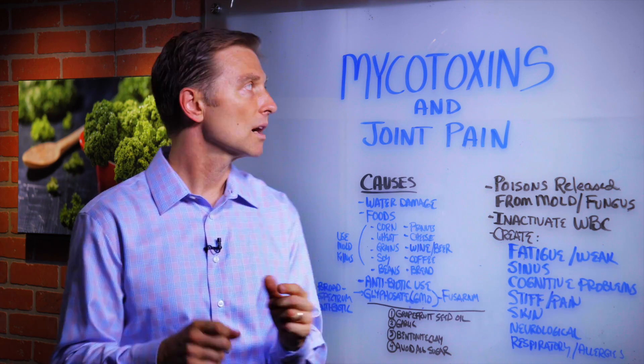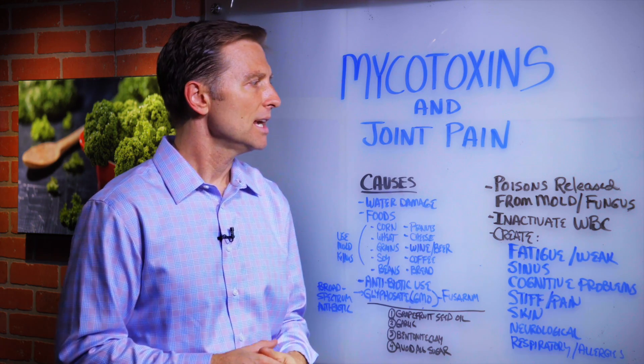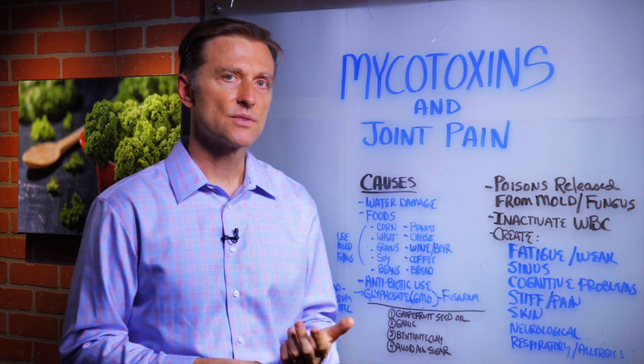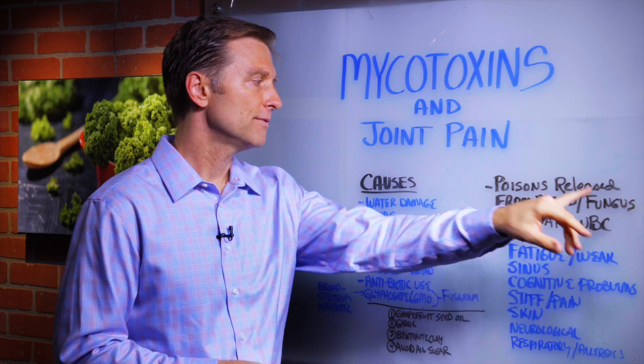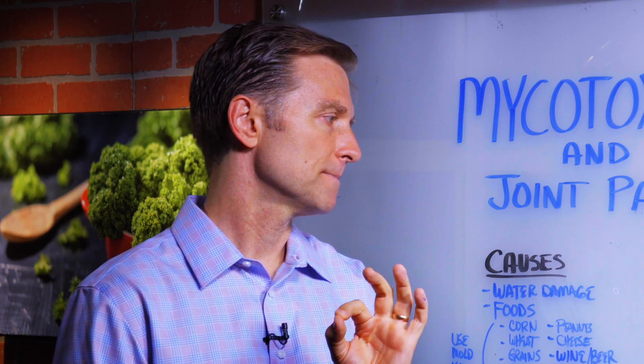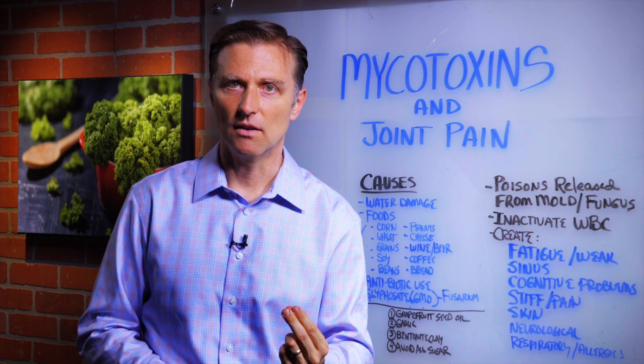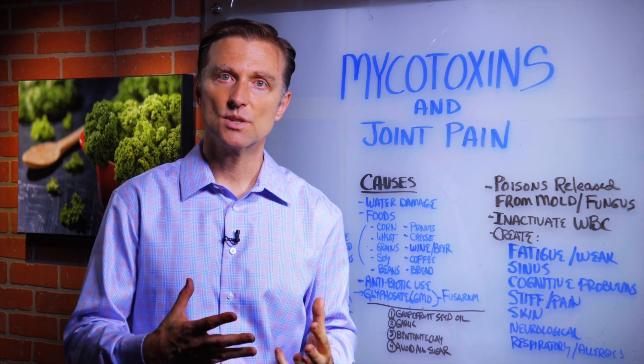In this video, we're going to talk about mycotoxins and joint pain. So what are mycotoxins? Basically, they're poisons released from mold or fungus. There are about 300 different types, but only about 30 are truly poisonous. What they do is inactivate the white blood cell — they make your immune system go to sleep.